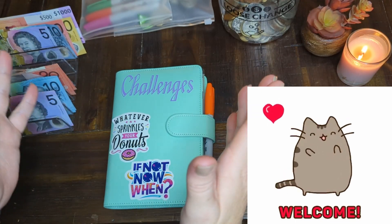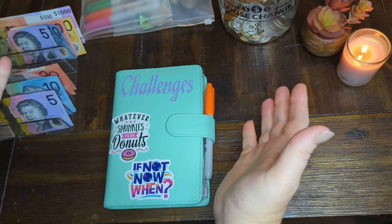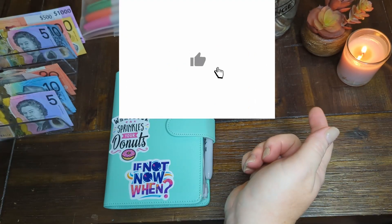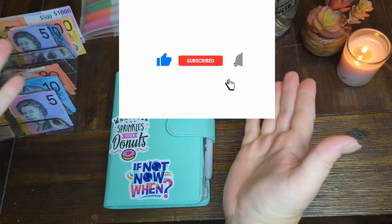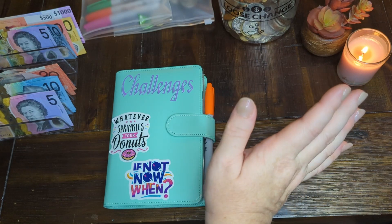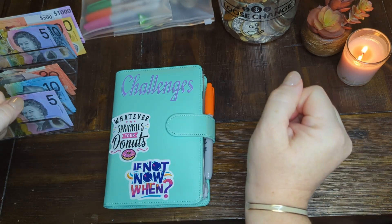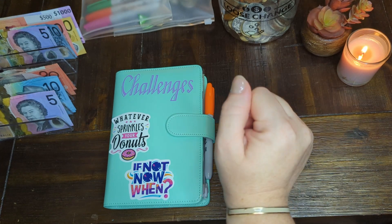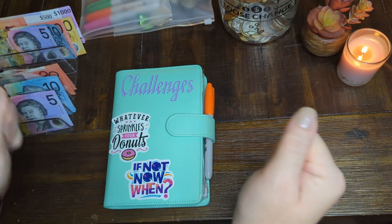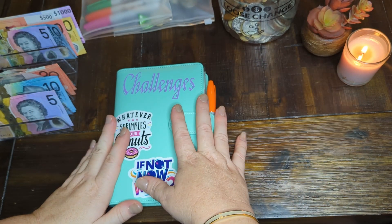Hello beautiful people, long time no see, how have you been? Thank you for coming back and joining me for yet another video, I really do appreciate it. In case you're not already subscribed, just hit that red subscribe button so you know when I upload my videos. If you have already subscribed, thank you so much — I appreciate your support in me growing my channel. I'm almost at 500 subs!